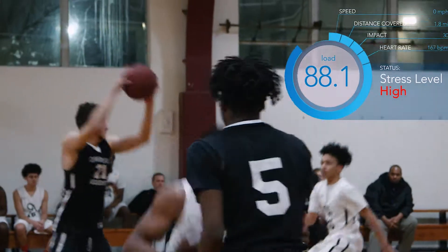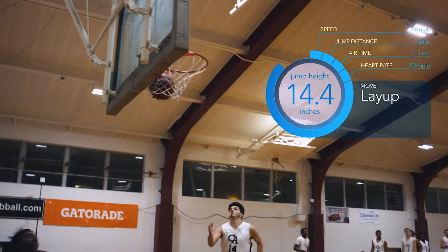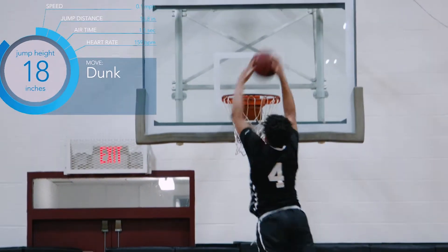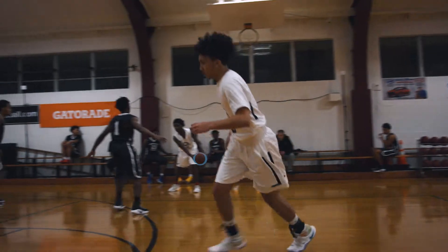We are able to determine the distance a player is running, his maximum or average speed, how many accelerations, decelerations, jumps or sprints he did, how intense they were, and basically how intense he is performing on the court during game or practice.